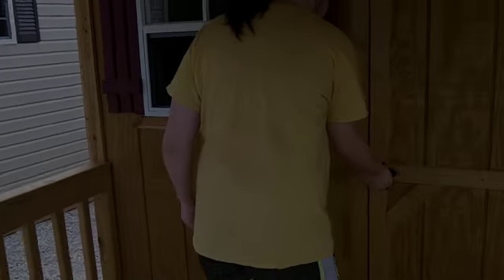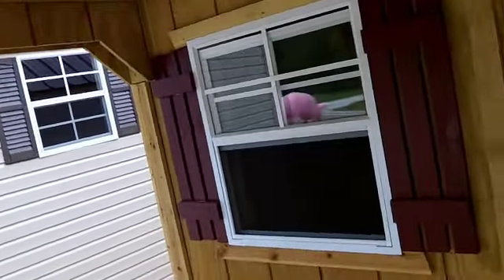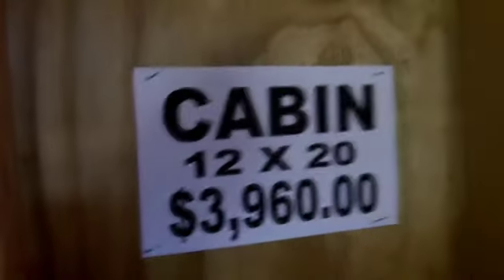Hi everybody, it's Chris here. Found this place that sells these tiny homes. This is a 12 by 20, and it's got a loft upstairs — I don't know if you can see that, or the window. And it's $3,960. Looks like a solid construction.